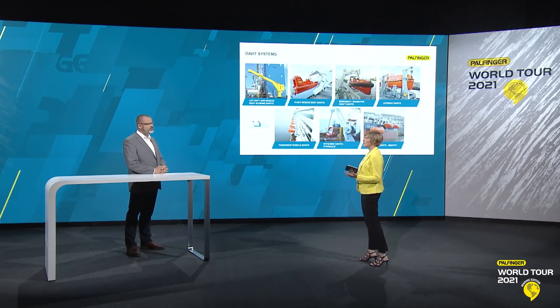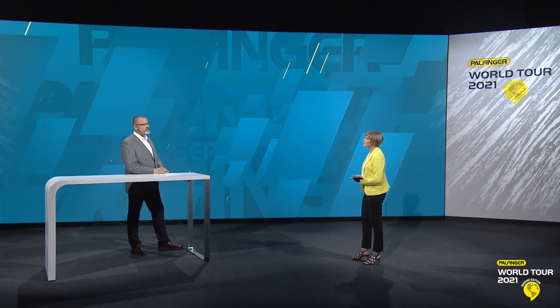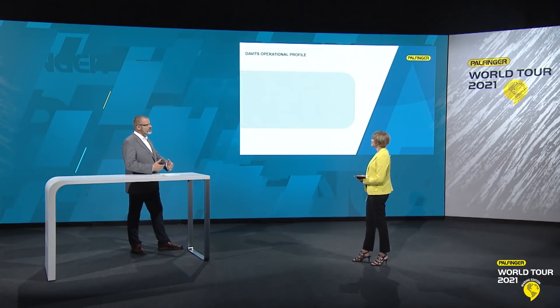So what exactly were you hearing from your customers that made you decide that Palfinger's David Systems need to be taken to a new level? The main topic is that in alignment with our customers, we have the approach out of the old system — what is the new kind, what is the new statement, what is the possibility?